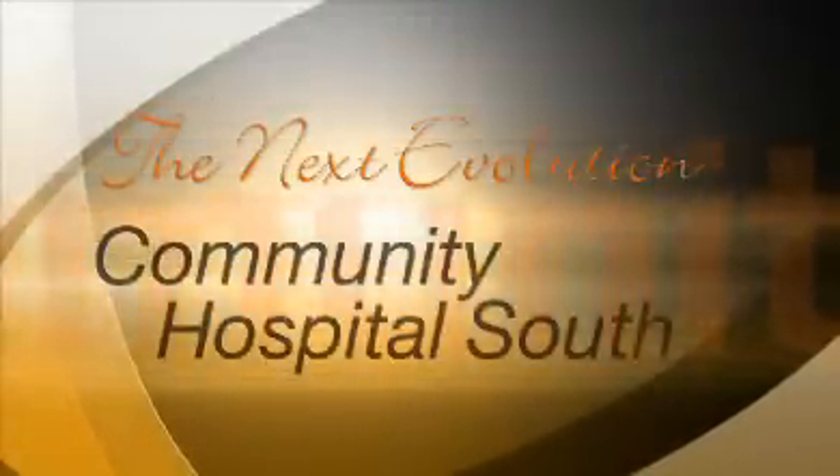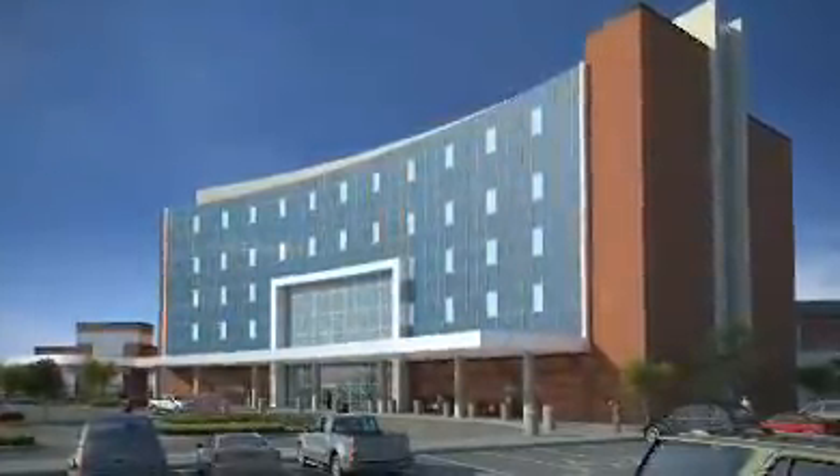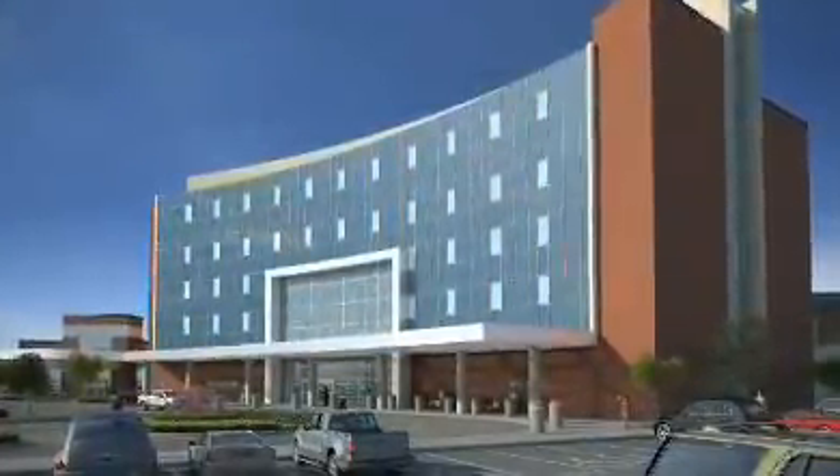Welcome to the next evolution of Community Hospital South, a major expansion project that will serve patients and families in southern Marion and Johnson counties.